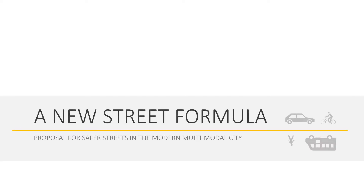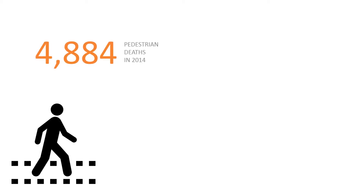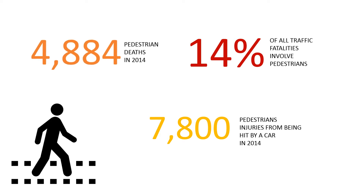The big idea: a new street formula to provide a safer environment. Did you know that 4,884 pedestrians died in 2014 and that there were 7,800 pedestrians injured from being hit by cars in the same year, which accounts for 14% of all traffic fatalities for that year?